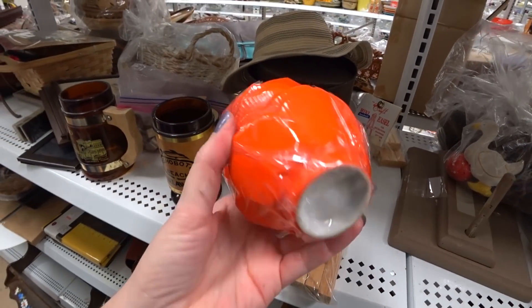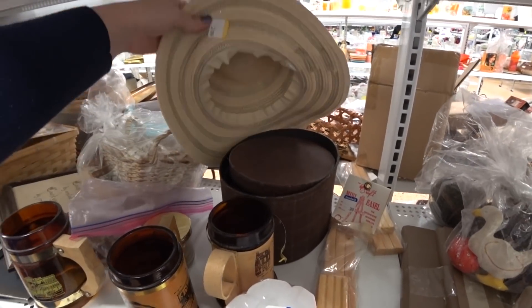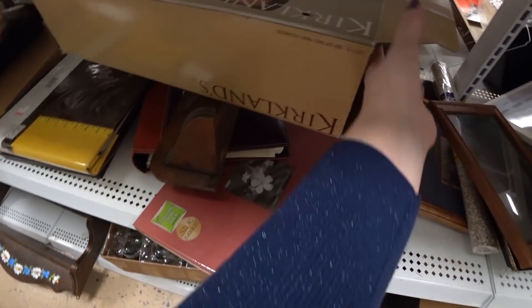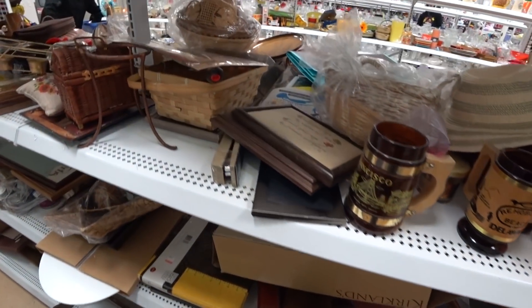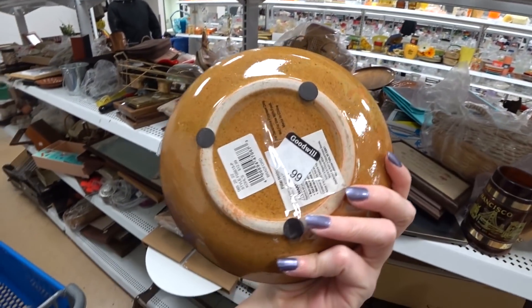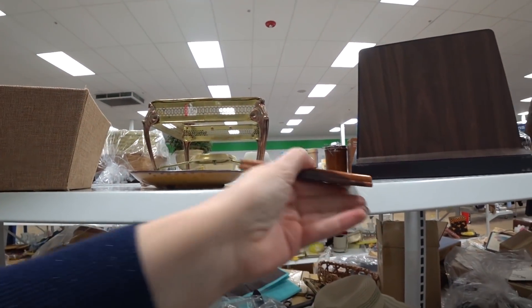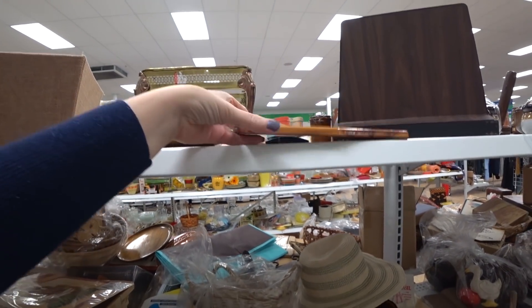Over here I always pick up things and look at the bottom just to see if I see any kind of maker's marks on them. That was just an empty box. What is it with Goodwill and empty boxes? Why not clear that stuff off your shelf so you have room for other things? This was from — I believe it said Kohl's on the bottom — probably for like a candle or something like that to sit on. It was pretty.